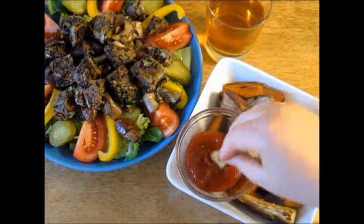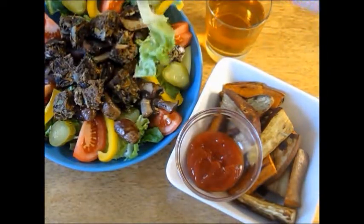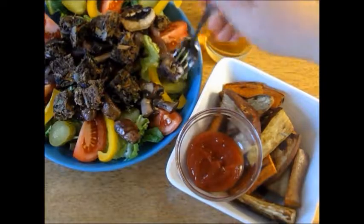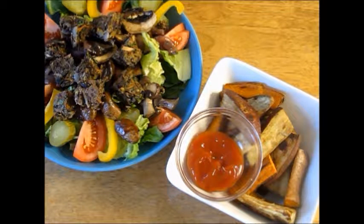To go with my burger I made rosemary roasted sweet potatoes, yams, and regular potatoes with a side of ketchup and sriracha. Along with my meal I had a glass of iced tea, which was an apple and pear loose leaf tea that I steeped and refrigerated — so essentially it was just cold tea.